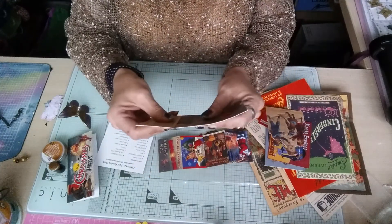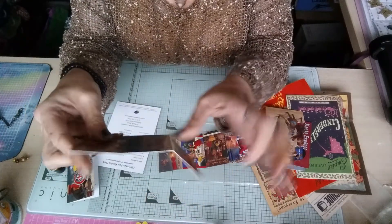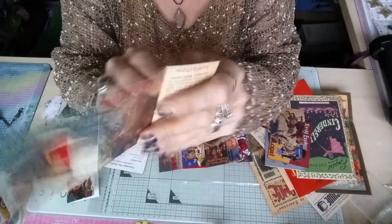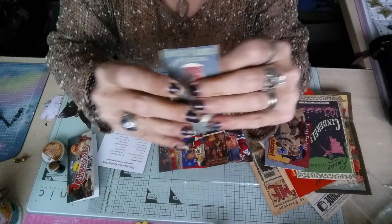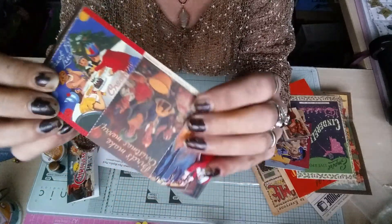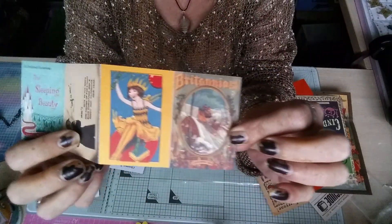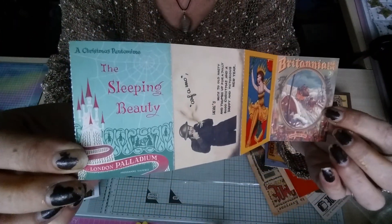Here we've got some ephemera - holidays, Christmas, England. Some pictures in there, and turning them around you've got those pictures. On this one there's that one, there's the other one, there's that one, and then there's that one. Turn them around and there's all of these on there as well.